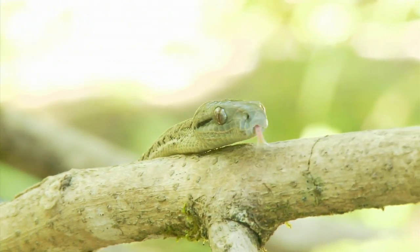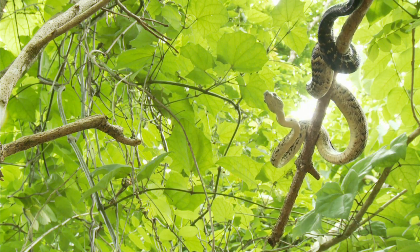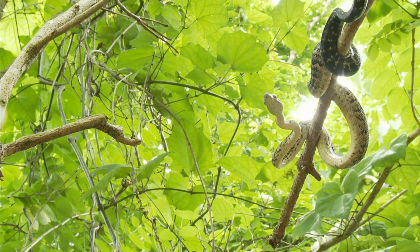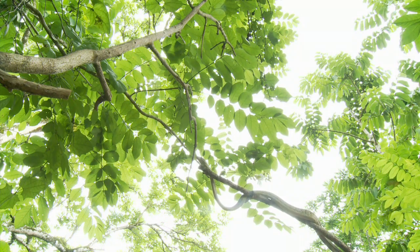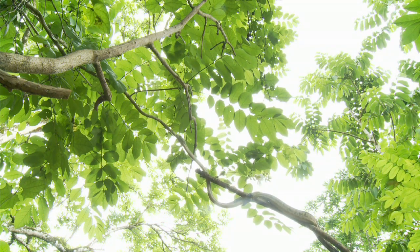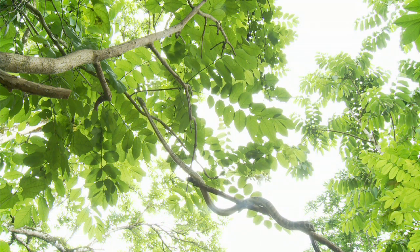Growing up to seven feet in length, the Jamaican boa is Jamaica's largest land predator and is very beneficial because it feeds mostly on rats. Males travel long distances looking for mates, and therefore boas require large, intact, connected tracks and forests to thrive.